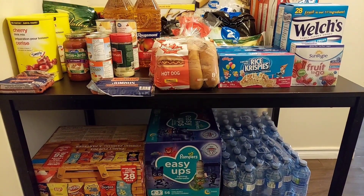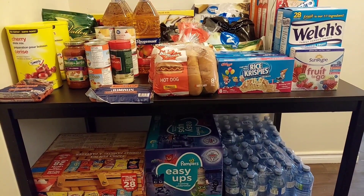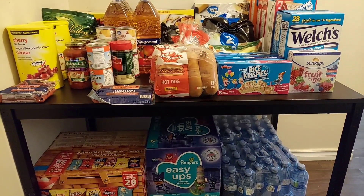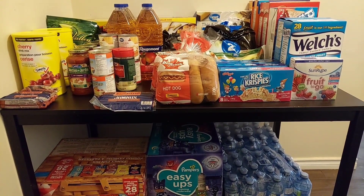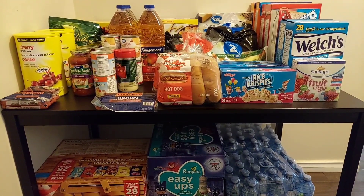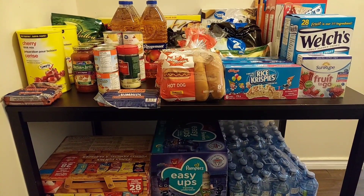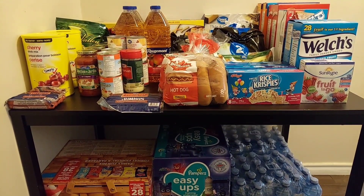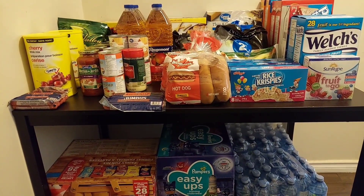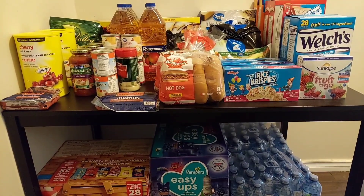This is what a mid-month or top-up haul looks like for our family. When we're running low on a couple of items, we'll just do a small order to top up. I really think that the prices of a lot of items have gone up. I will put the prices for each item as I go through them in this video, and then the grand total will be at the end.